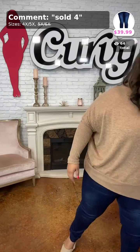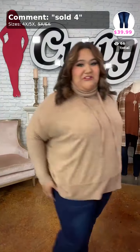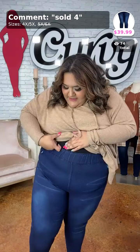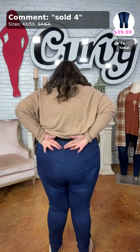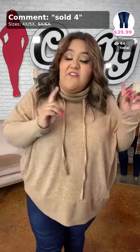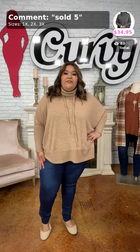Moving on to the next item — these are the Rock Your World jeggings. They have a two-inch waistband, deep front pockets you can use, and usable back pockets. No belt loops, just like a jegging. I'm 5'7 and they are full length on me. I'm wearing them in a 4/5X. The 4/5X fits sizes 18-20 to 24, and the 5/6X fits sizes 26-30. Sold as number 4.